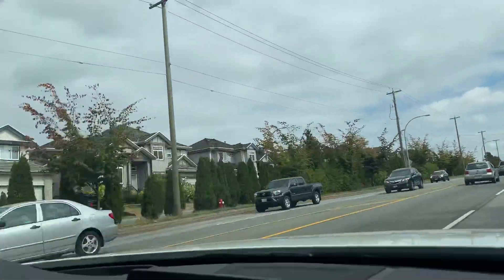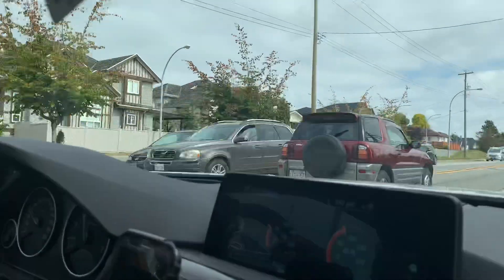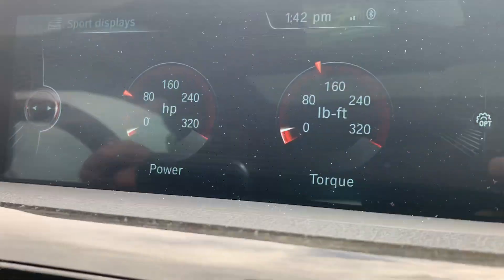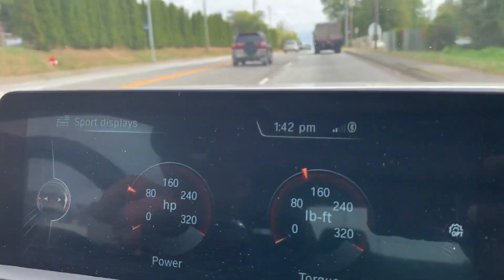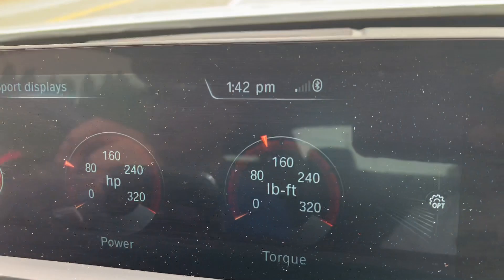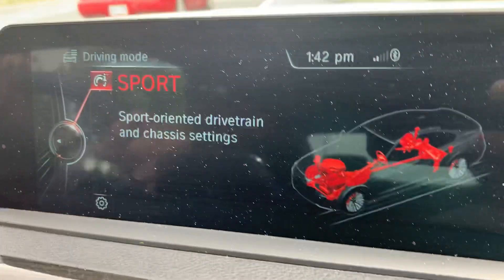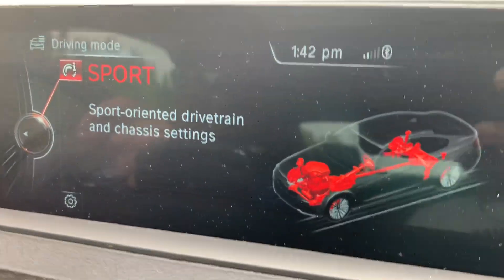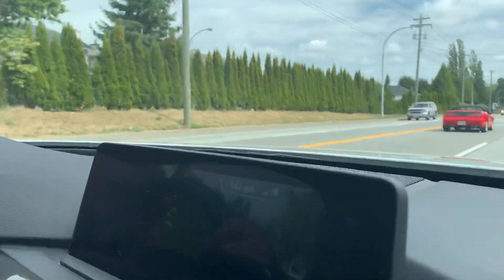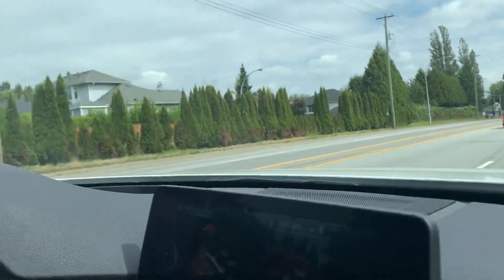Three months is your allowance, and then you need to change your license and your registration. It's a bit costly to change your license and registration because the auto province inspection, in some cases, could run to about $250 to $400. And then, of course, you have to pay for new registration — one year — plus your new license.